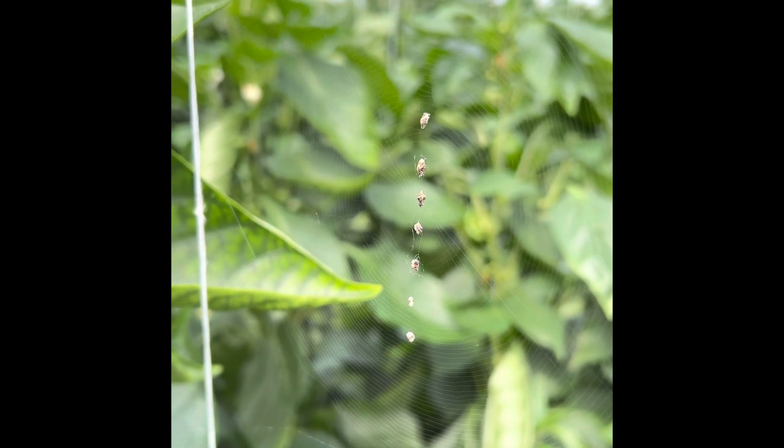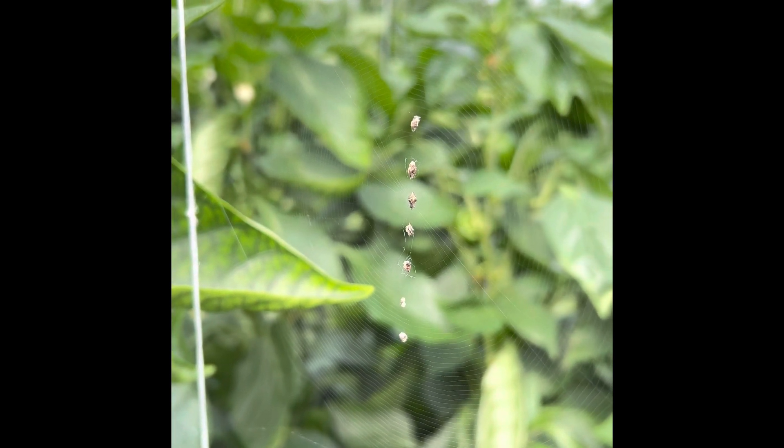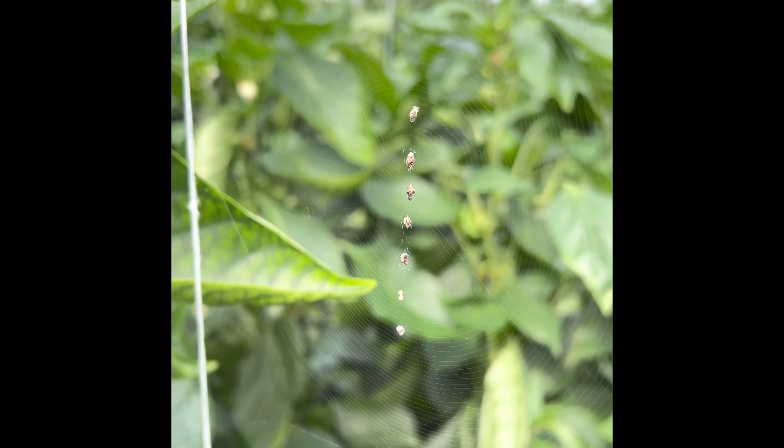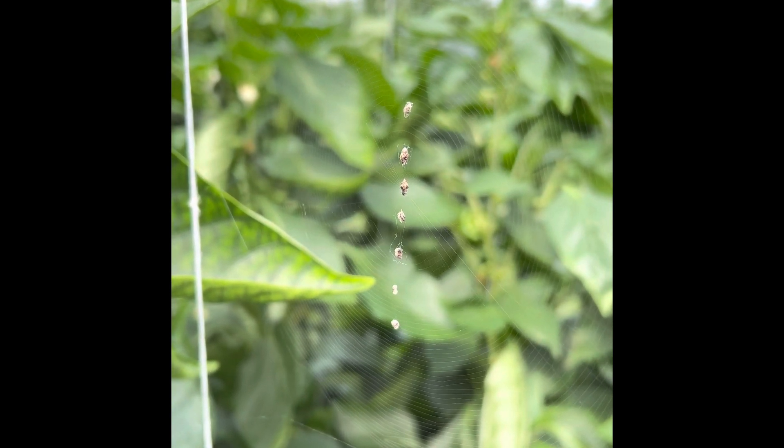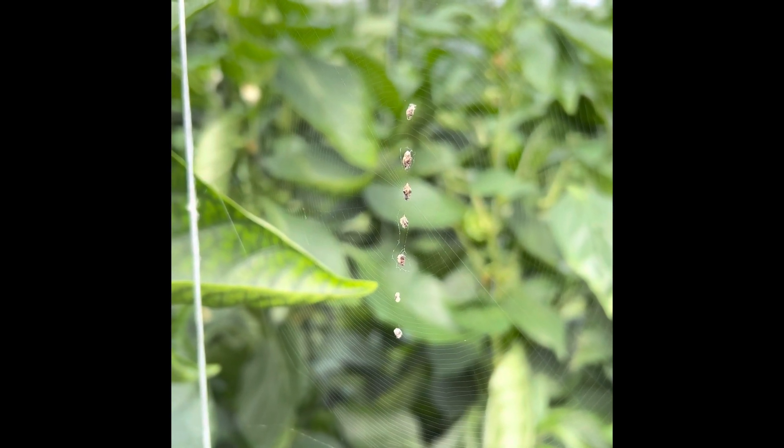It also makes it hard to see the web, but I don't know if I can capture it on video because it won't do it with me this close, but we'll see.